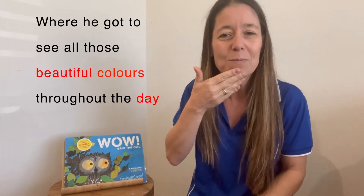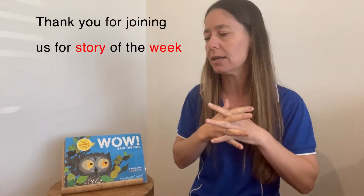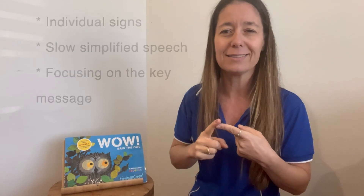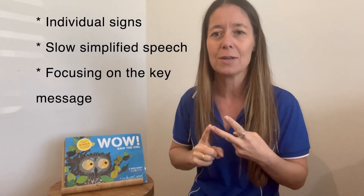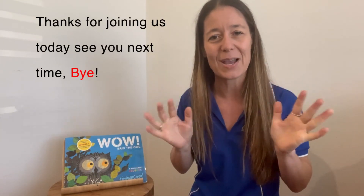And we're reading Wow Said the Owl, when she got to see all of those beautiful colours throughout the day. Lots of great and fun ways to learn some colour signs. Thanks for joining us today for Story of the Week. I hope you enjoyed listening while we added some key word signs to the story — individual signs, slow, simplified speech, and focusing on the key message. Thanks for joining us today. We'll see you next time. Bye.